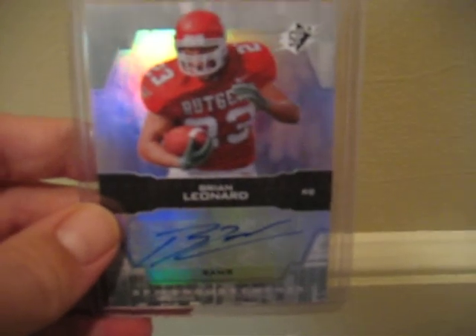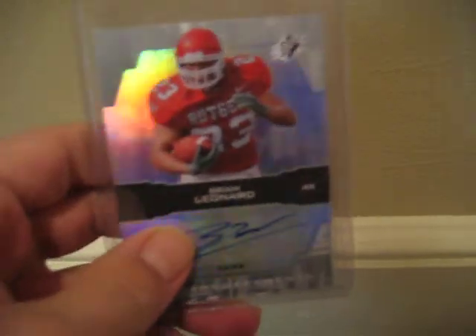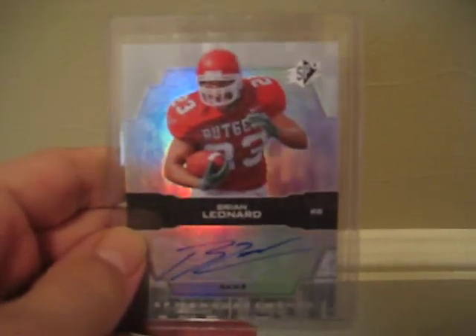We also have this SPX card — bonus number 90 of 99 — real nice, black and white jersey. And we have this SPX Brian Leonard card, which was also part of the trade, not numbered, but in his Rutgers uniform. Real nice, love all that, and it came in a magnetic case which is really sweet.